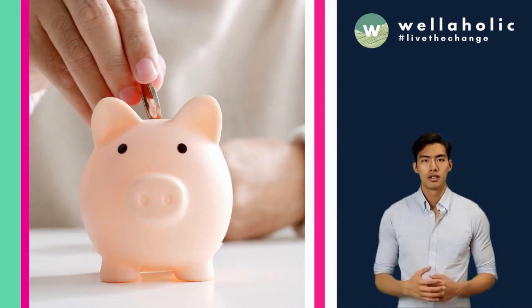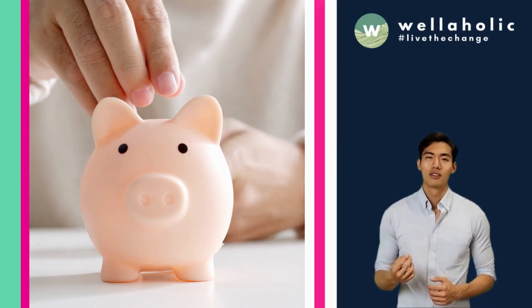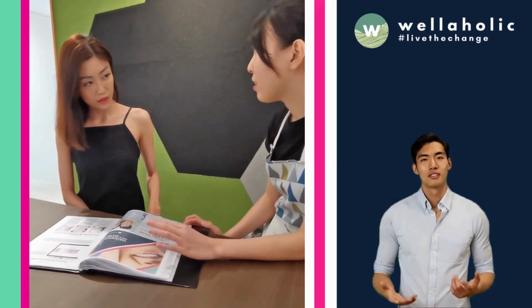Why are Wellaholic's prices so affordable? This is in line with Wellaholic's vision to provide affordable aesthetic treatments that work, with transparent pricing and no hard selling. Wellaholic locates our outlets at convenient locations near MRT stations but with more affordable rents, so that we can pass our cost savings back to our customers.